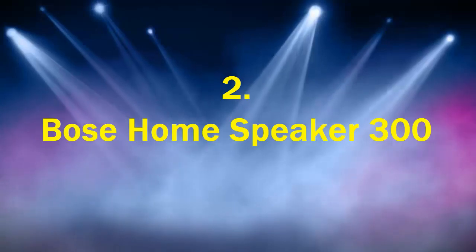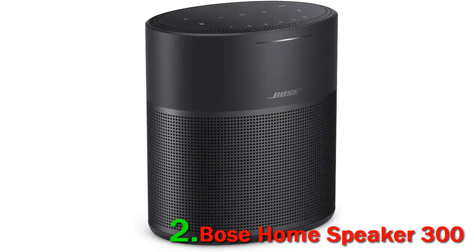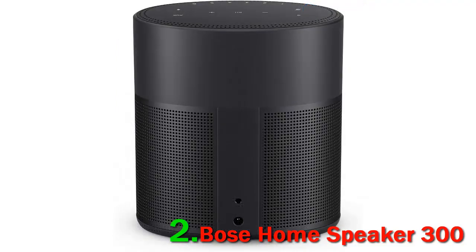Number 2: Bose Home Speaker 300. For general sound quality and user friendliness, Bose is really one of the best audio brands around. The Home Speaker 300 is its answer to in-home audio with built-in Amazon Alexa functionality, meaning you get all the features you'd expect from a dedicated Echo Dot built into a room-filling Bose home speaker.